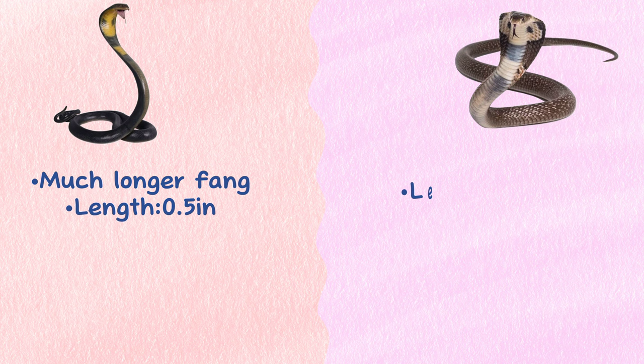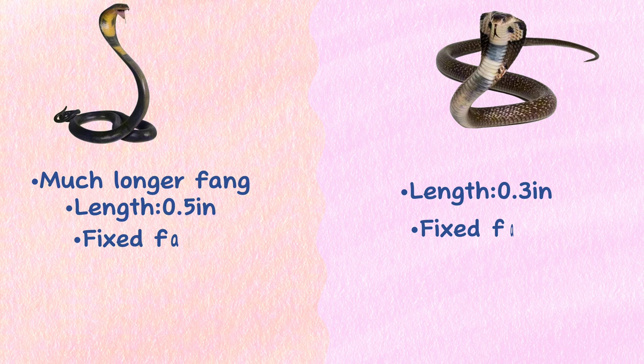Fang. King Cobras have much longer fangs, measuring about 0.5 inches compared to the Indian Cobra's 0.3 inches. Both have fixed fangs, meaning their fangs are not retracted or hinged like other snakes.